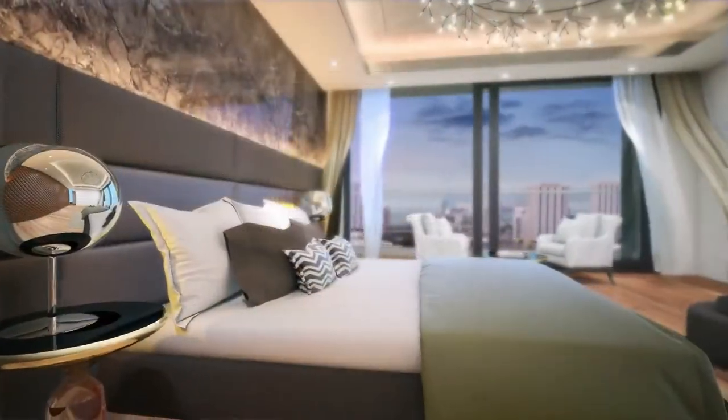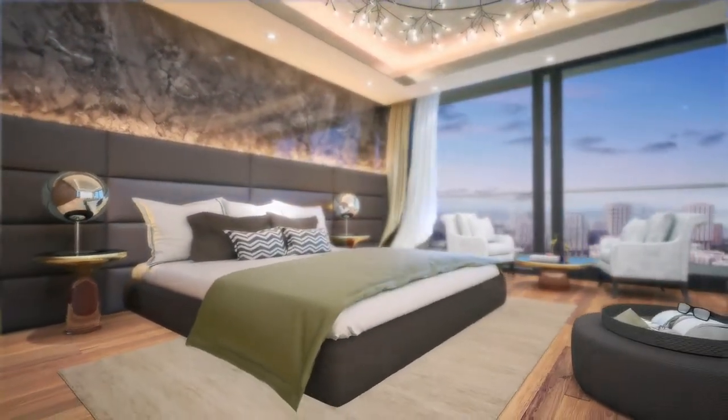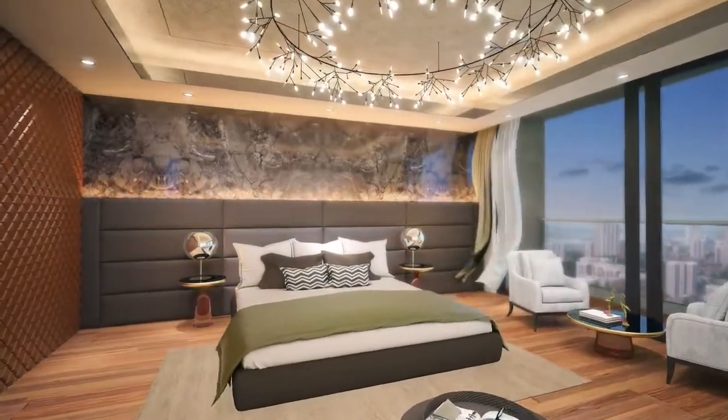The master bedroom is urban, ultra-modern and chic, replete with wooden flooring, walk-in closet and the finest fittings complementing the bedroom design.